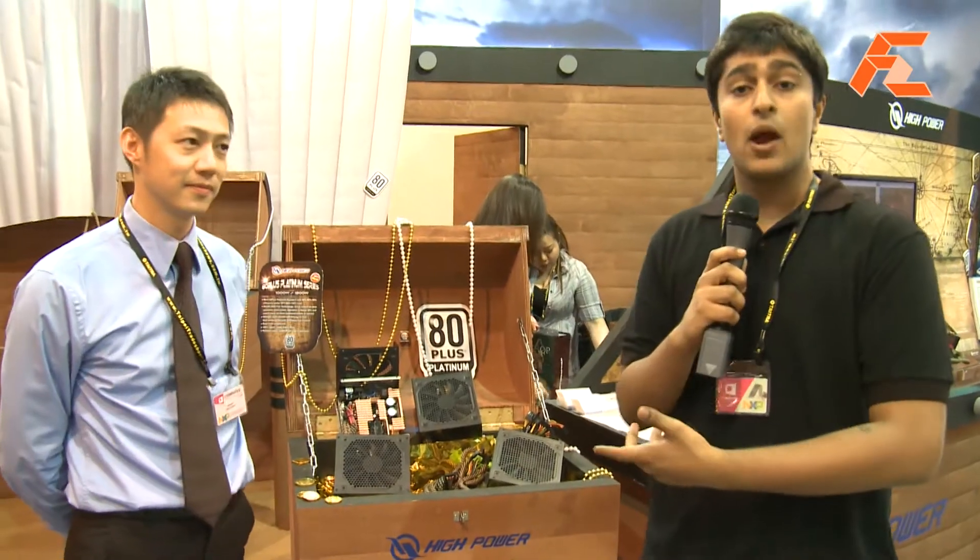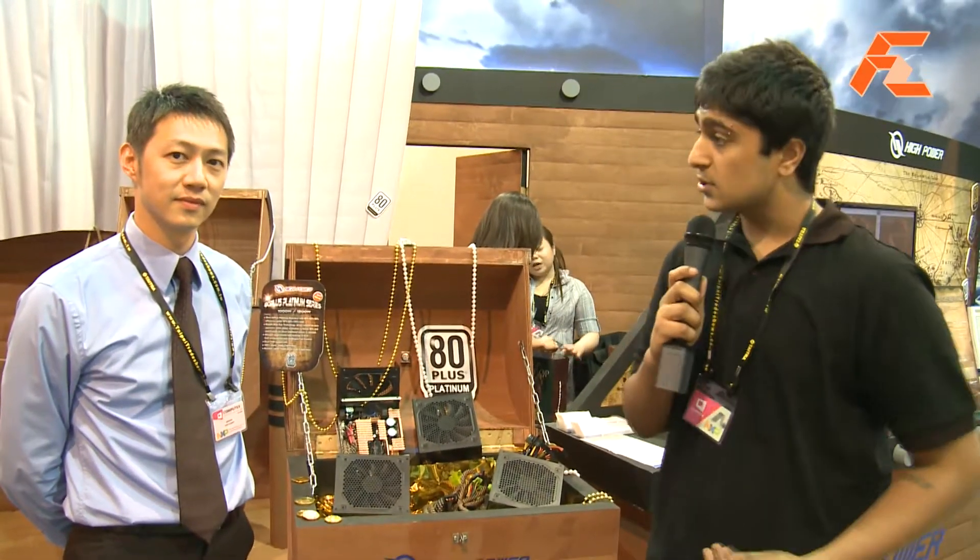Welcome, you're watching First Zoom TV. My name is Monov and we're here at Computex Taipei. I'm here with Benson at the HiPower booth. He's going to be introducing many of the HiPower power supplies. So please, Benson, take it away.